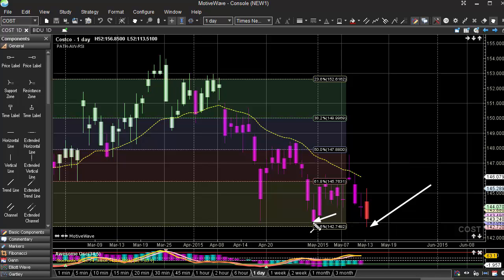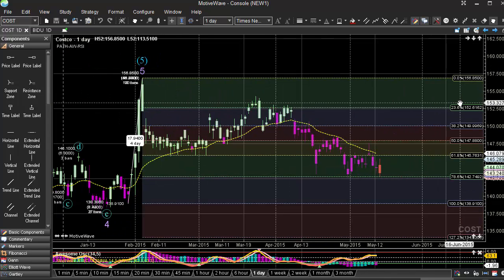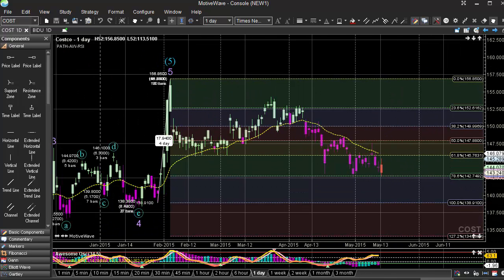It's testing this prior low at the 142.75 range. We want to see that break much lower, and that would really signal a pretty good move deeper into probably the 138 level. That would be where we'd probably get a little bit of initial support, as this probably needs to correct a little deeper.